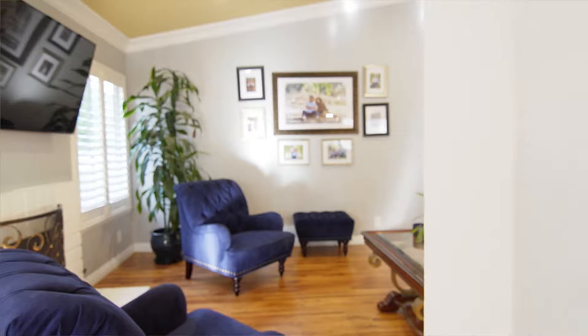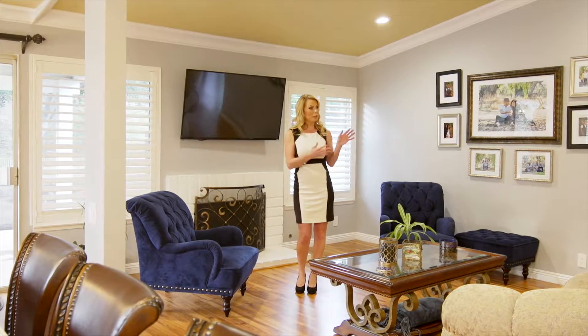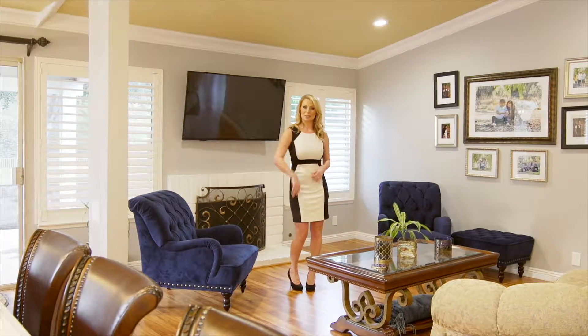In the living room we have a gorgeous vaulted ceiling, and in this space you will enjoy recessed lighting, plus laminate flooring, fresh paint, and plantation shutters throughout. Let's go take a look at the rest of the house.